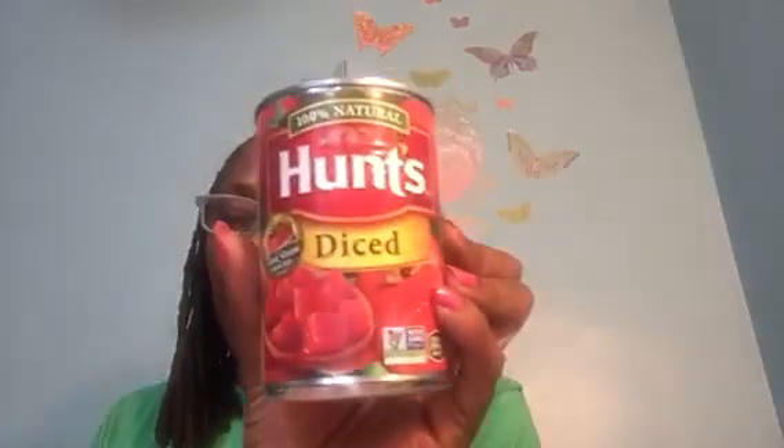I also want to make sure I showed you the 100% Natural Hunt's Diced Tomatoes — a 14.5-ounce can. Let me make sure I'm not forgetting anything. I did the Rose Collection Candle, the nail polishes, the Lip Smackers. Thank you for tuning in to my Dollar Tree haul — I truly appreciate you and the time you've taken to watch this video.